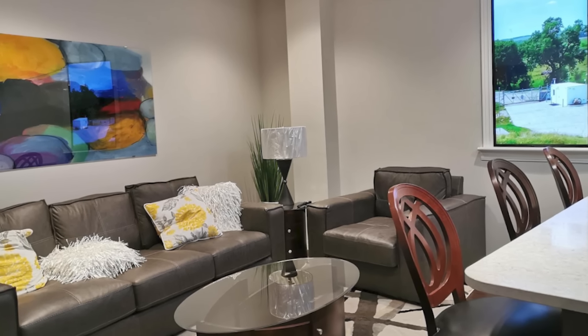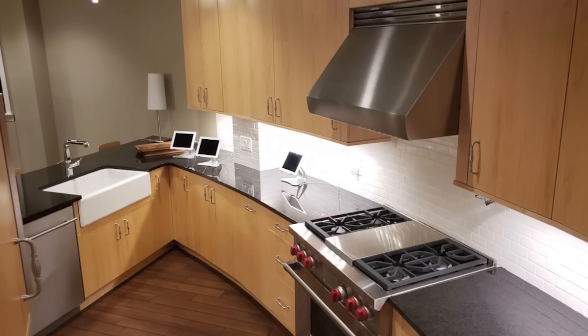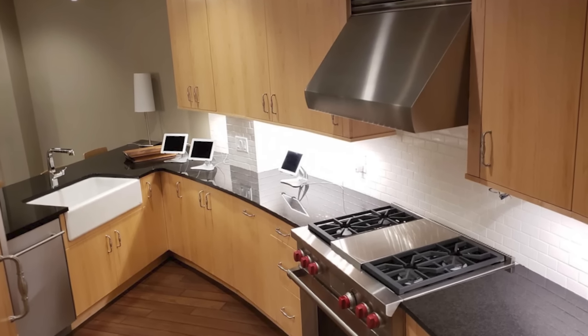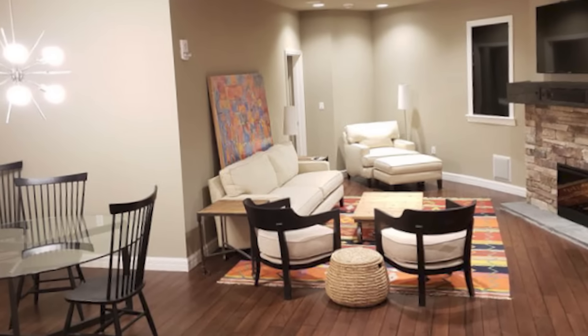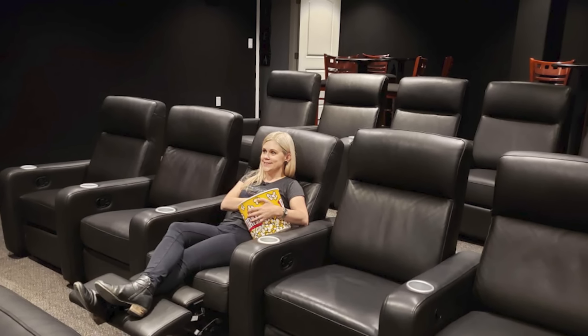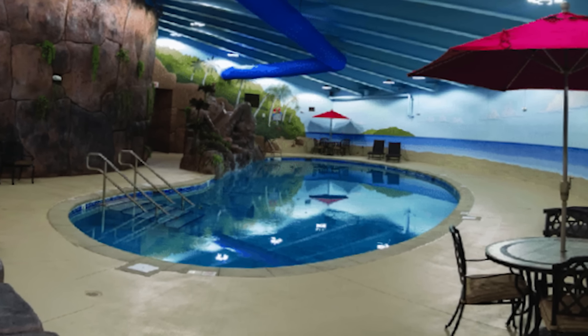Every unit is designed to feel like a high-end apartment in a major city, complete with stainless steel appliances, plush furniture, and state-of-the-art technology. These aren't just panic rooms — they are homes, meticulously crafted to provide every comfort imaginable, even in the face of a disaster. Such luxury and security comes at a steep price: the smallest units start at $1 million, with larger spaces commanding up to $3 million.